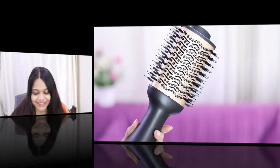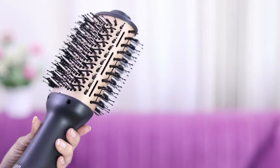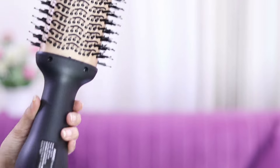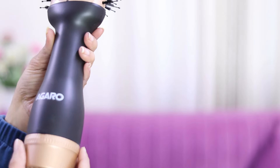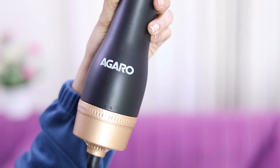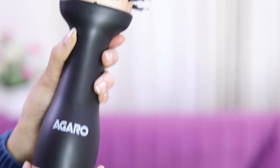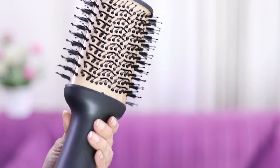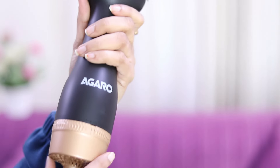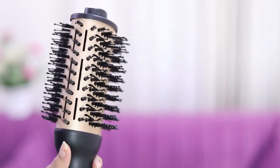I am totally loving it. It has a ceramic tourmaline coating brush head along with ionic technology to reduce frizz. It has three heat settings and two speed settings, plus an anti-scalding tip. And it has 1200 watts power with one year warranty, and a 12-foot power cord as you can see here.